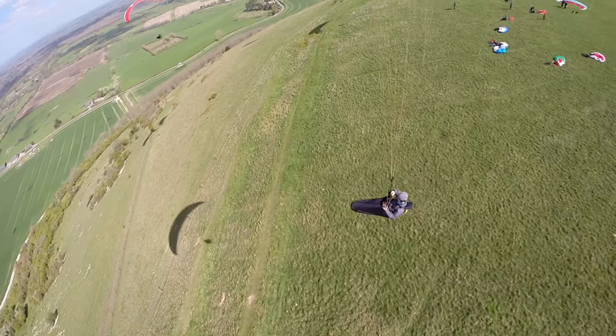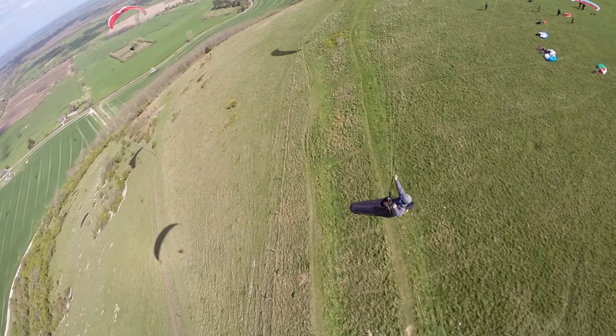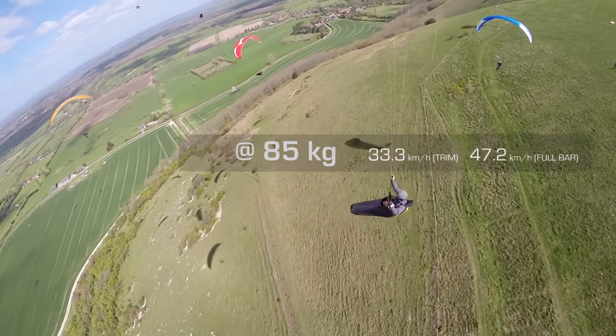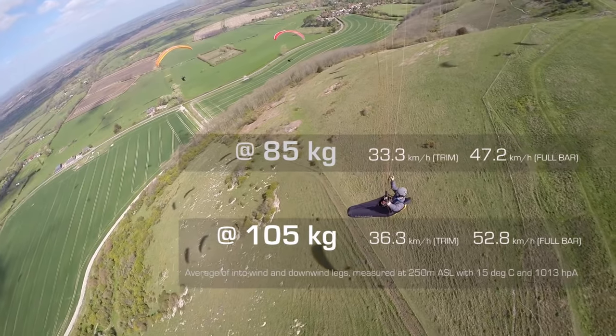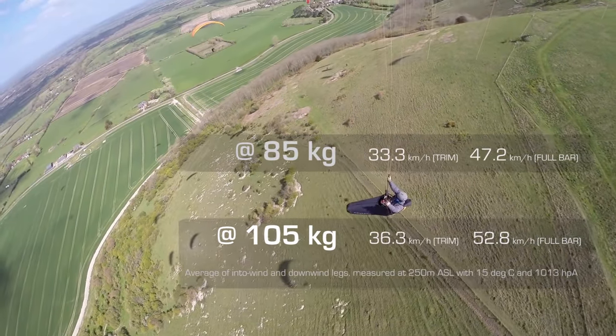I tested the effect of adding 20 kilograms to my flying weight on my Ice Peak 6. Speeds vary greatly depending on temperature, pressure, and altitude, but these two speeds were tested in the same conditions. Adding 20 kilograms increased trim speed by 3 and top speed by 5.6, or 10 percent speed for a 20% weight increase.